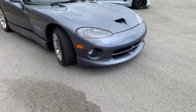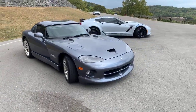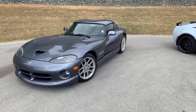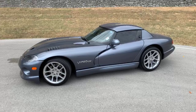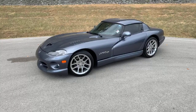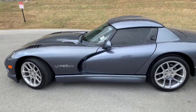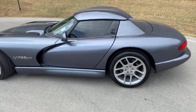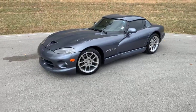This car right here — the Viper SR1 — was designed in 1989 by a guy named Tom Gale. Designed in 1989, the world didn't see it until 1991 when none other than Carroll Shelby drove it at the Indianapolis 500 as a pace car. That was when the world first got to see the Dodge Viper. We're going to take a look under the hood in a minute and see that V10 engine that Lamborghini helped design. Lamborghini was owned by Chrysler at this time back in the 80s, and that's why they were called in to assist.